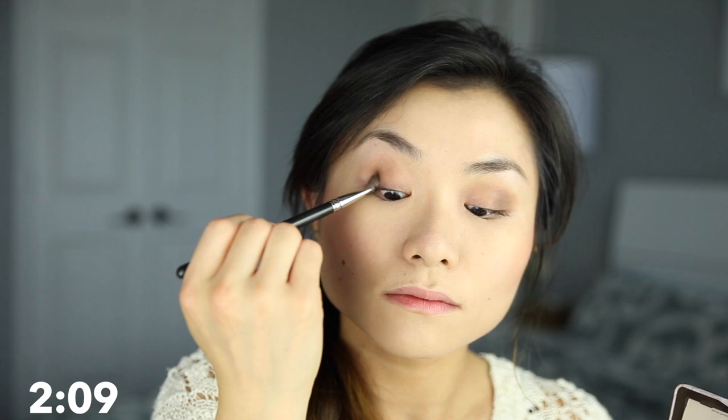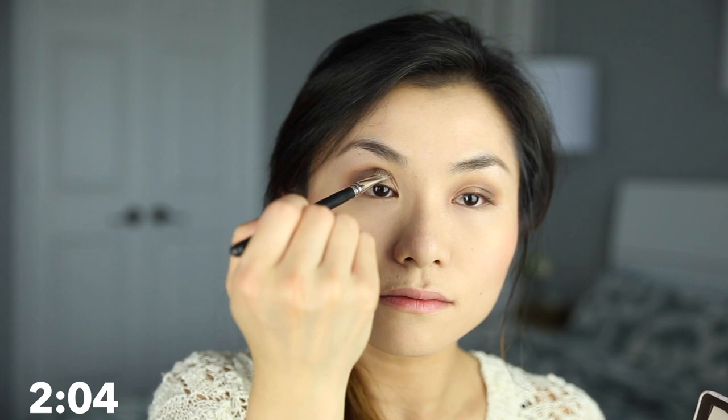I like to mix Cashmere Bunny and Sexpresso because I think it creates the perfect dark brown shade. I use a flat dome shader brush to focus this color only on the outer V's of my eyelids. I'm trying to create as much definition as possible because I have very small eyelids and I want to make my eyes look big, wide, and open.